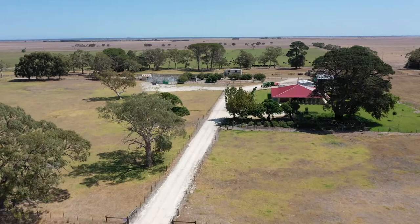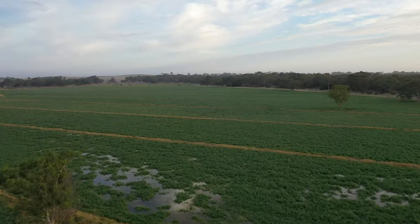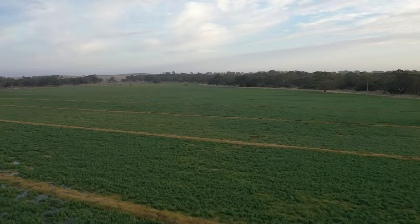Granite Ridge is 789 hectares or 1,949 acres, and features 310 acres of flood irrigation.